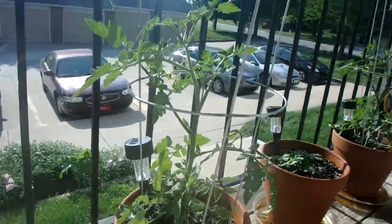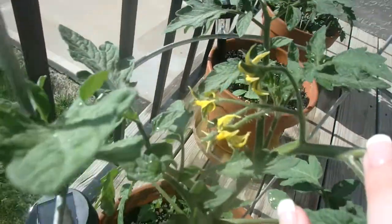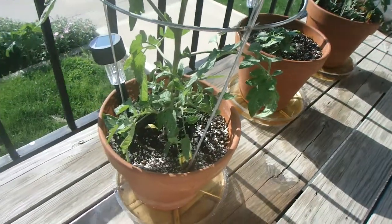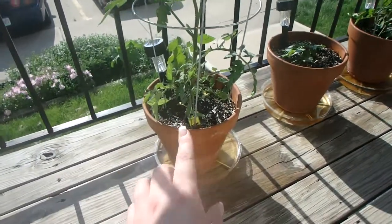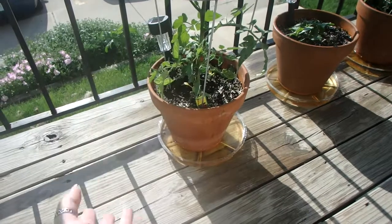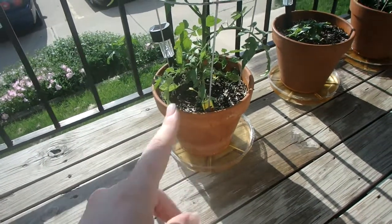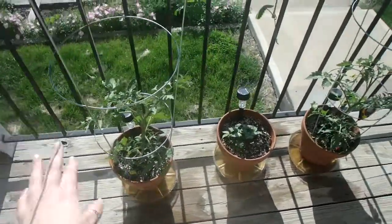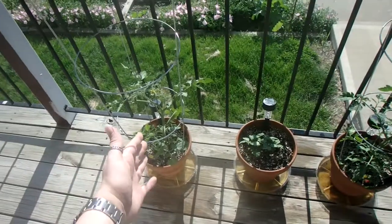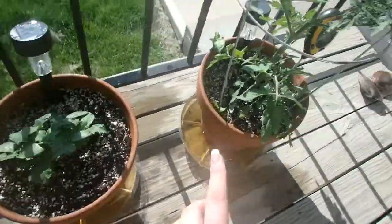Everything's wet by the way because I just watered them, but the tomatoes are doing good — they've got a few flowers on them. I've been giving them lots of water and fertilizing them, because knowing that they're in pots I have to make sure they are continually fertilized, probably a little bit more than you would in a normal garden, because they use up all the nutrients in the dirt.